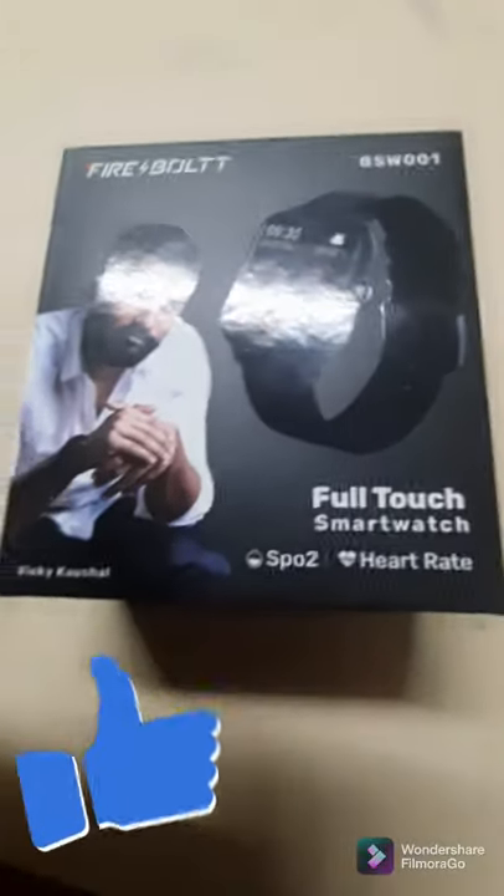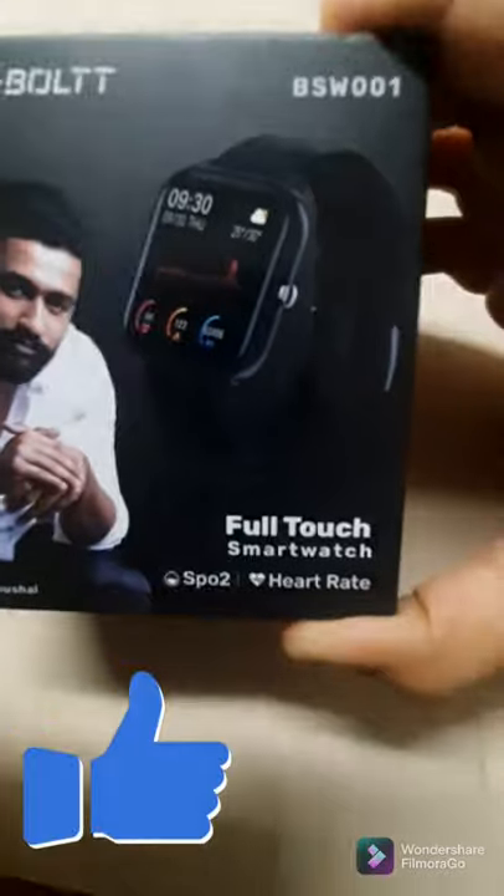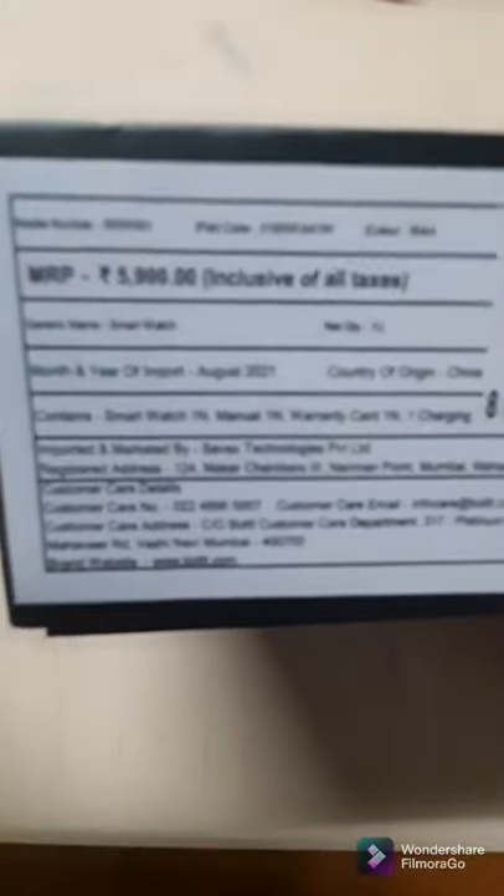Hey guys, welcome to my first video of Techno Vlogs. Today I'm gonna vlog the full catch smartwatch BSW001 of Firebolt. This is a super nice watch, which explains why it is so expensive — if you look at the price, it's 6,000 rupees.